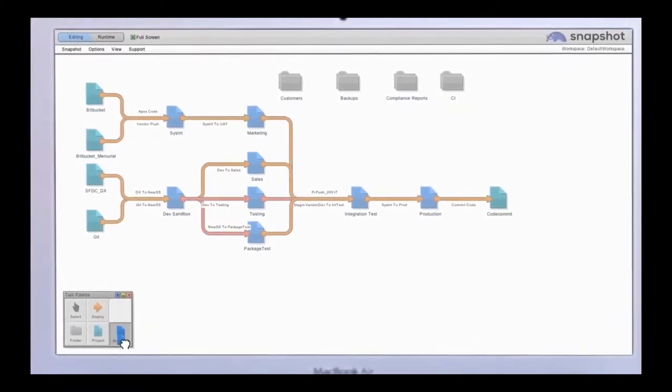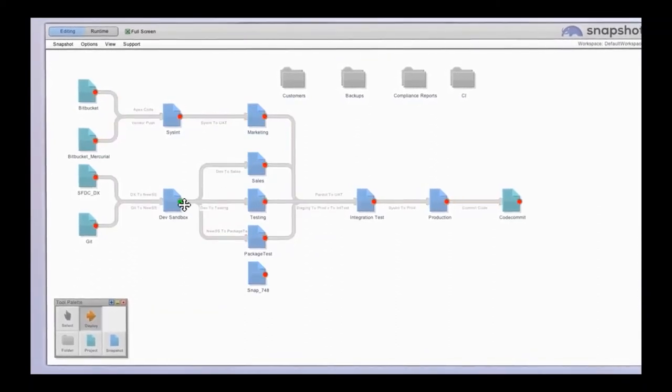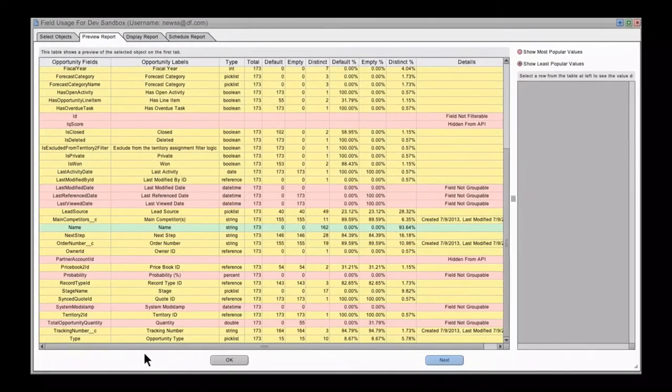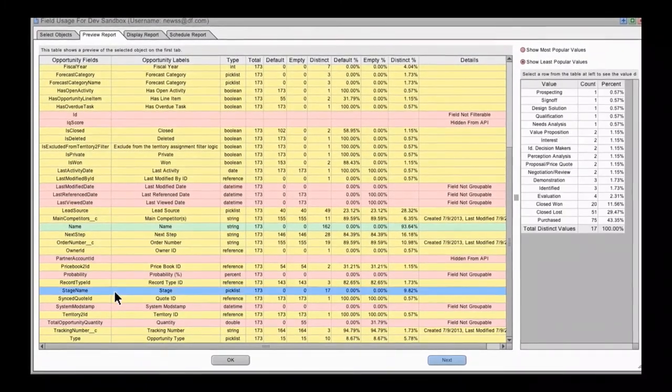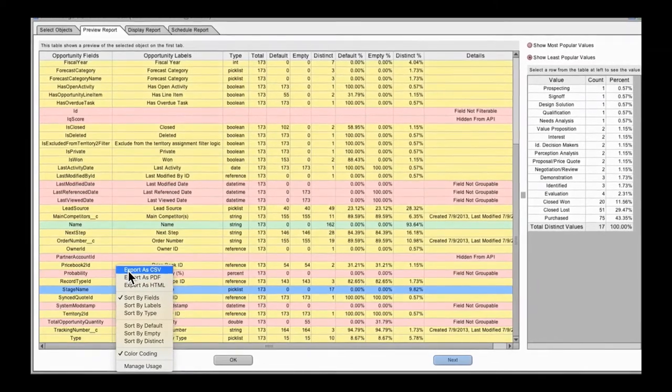Visual workspaces with intuitive tools help to reduce complexity and simplify workflow — just drag, drop, and connect. Optimize your org and lower the total cost of ownership by identifying which assets are used the least and cleaning up unused fields and metadata.